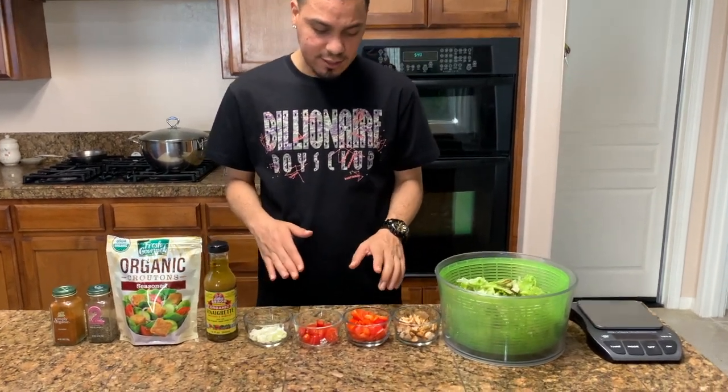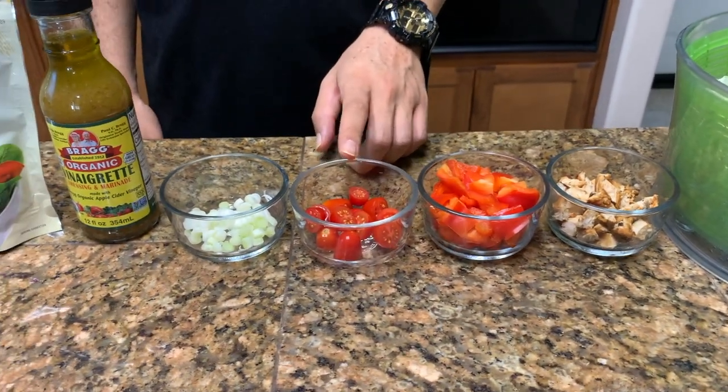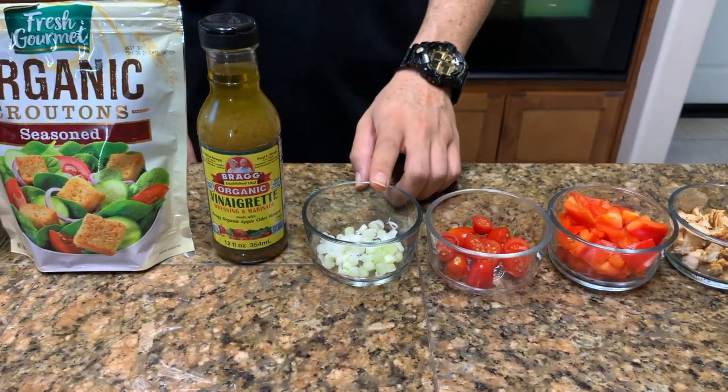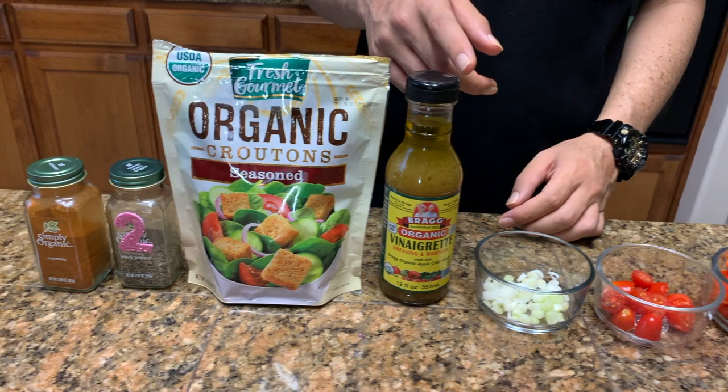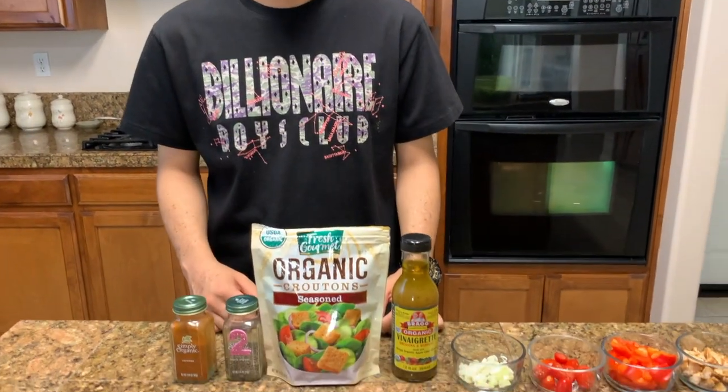I have my veggies ready: 100 grams of red bell pepper, 50 grams of cherry tomatoes, and 16 grams of green onions. I have my vinaigrette dressing and marinade from a company called Bragg — I like this because it's only 29 milligrams of sodium for 2 tablespoons. I like to add croutons because they give a nice crunch — I do two servings, which is 14 grams, and it adds about 300 milligrams of sodium, so you can avoid it if you want. I also use a little bit of black pepper and cayenne sprinkled on top. I'm going to make my salad and show you guys the final result and the macronutrients.